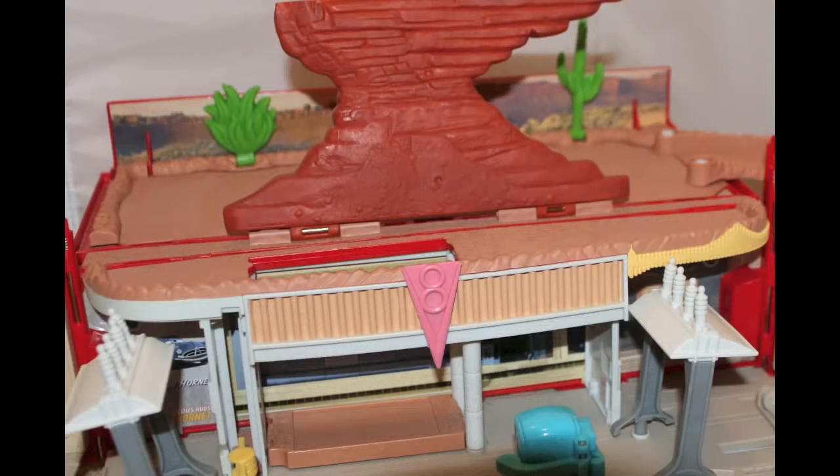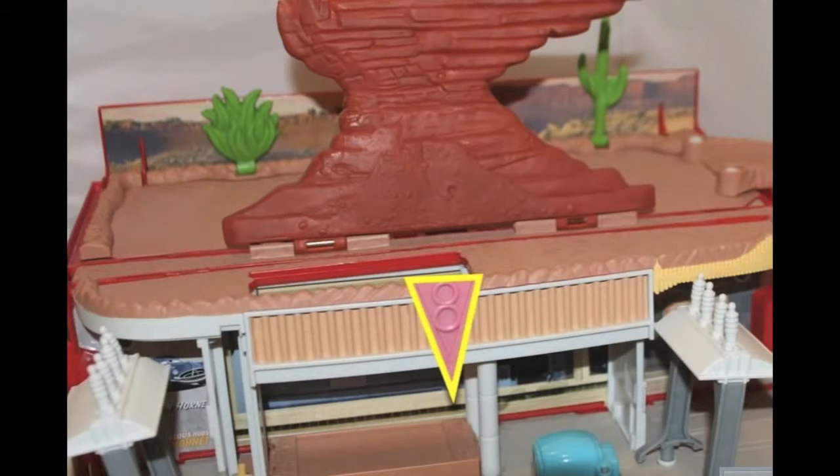Here's a Radiator Springs playset. What shape do you see here? Do you see the Flo's V8 Cafe sign? It's shaped like a triangle.